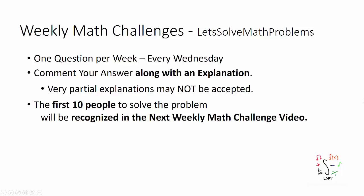Welcome to another weekly math challenge. Before I show you the question, I want to mention a few points. There's going to be one question posted per week on every Wednesday. I want you guys to comment your answer along with an explanation. Very partial explanations may not be accepted.